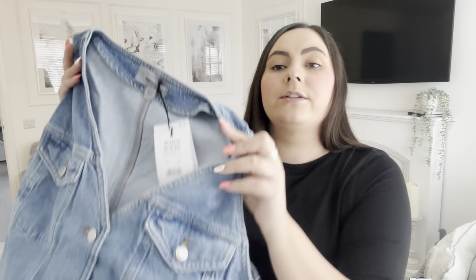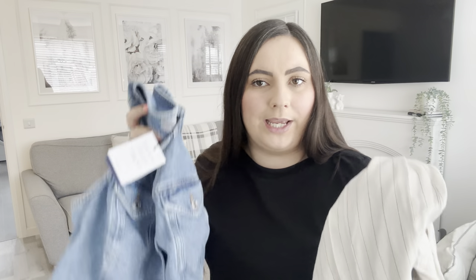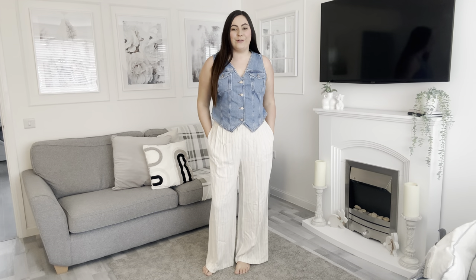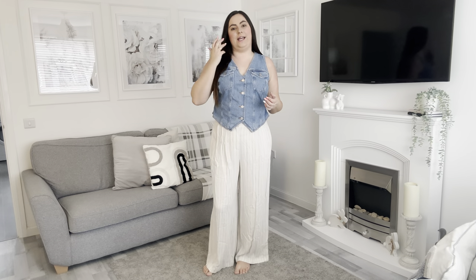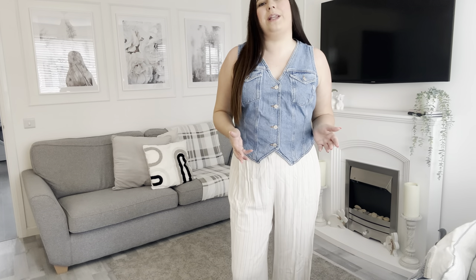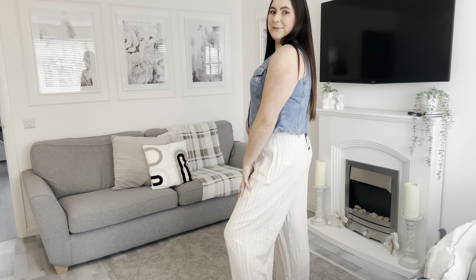I thought you know what, I'm going to try it and see what it looks like on me - it might look absolutely hideous, but what's the harm in giving it a go. The waistcoat is a UK 18 and was £27.99. So I've got it on - what do you think? This was something a little bit out of my comfort zone, and I've thought it's not going to suit my body shape, but I absolutely love it with these trousers.